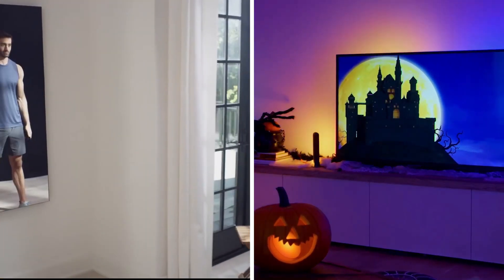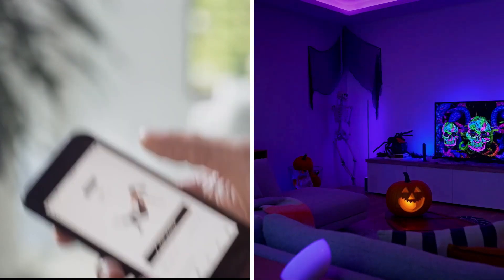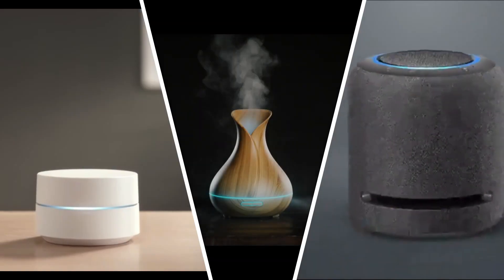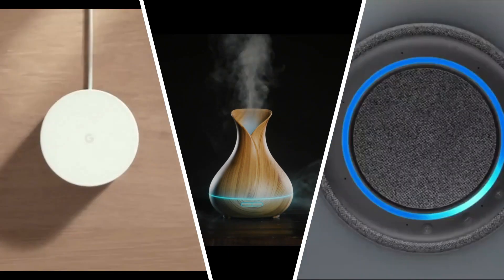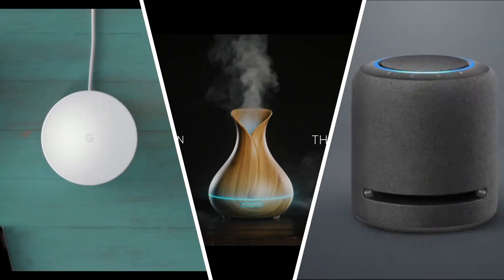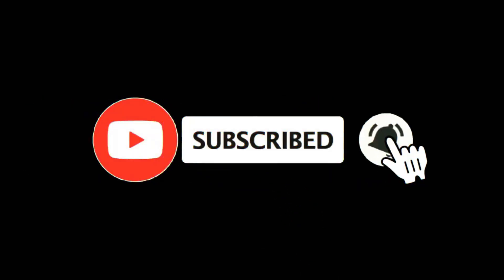Hi friends, today we will show you 7 smart gadgets you should bring to your smart home. You can find the links to all products in the description below the video. Before we start, click the subscribe button and ring the notification bell to keep up to date with future videos. Welcome to SmartTech.LK.